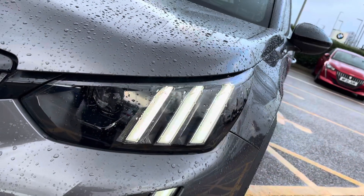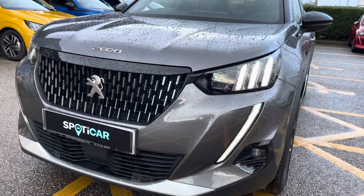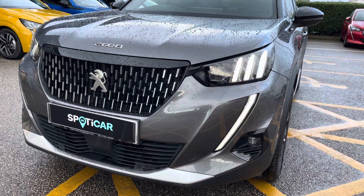The full LED lights with Smart Beam Assist give you great visibility, and they're accompanied by the signature 3-claw and sabre-tooth design daytime running light.